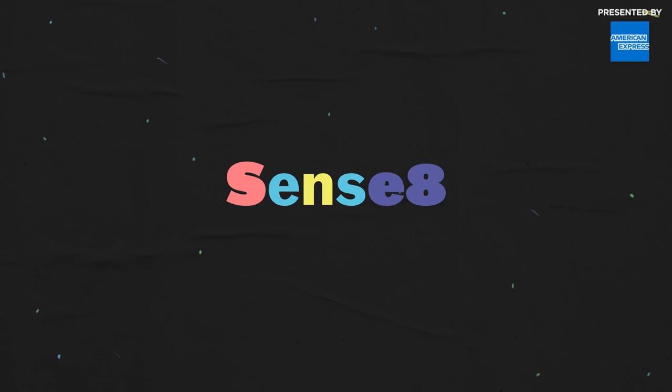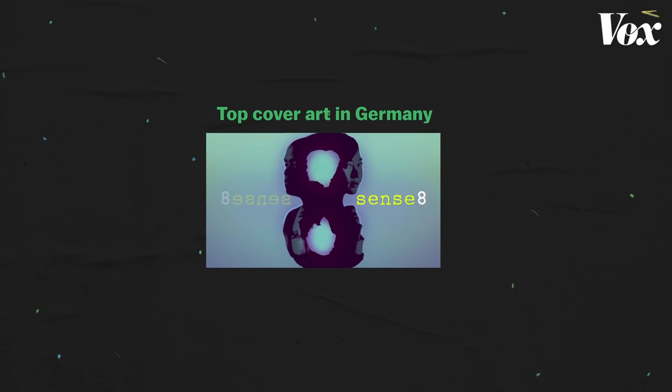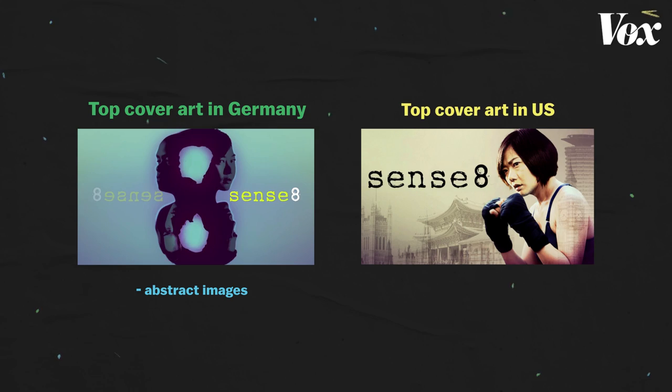There are also regional differences. From glancing at a show's thumbnails across different countries, you could infer Germany is more into abstract images, and U.S. viewers may prefer clearly defined characters and story plots.